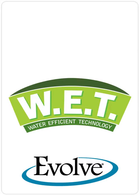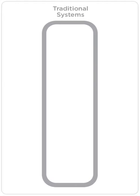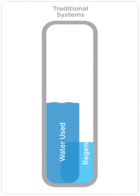Evolve's Water Efficient Technology, or WET, is the smartest way to regenerate water softeners and filters. In traditional high-efficiency water treatment systems, no matter how much water is used, the system operates with a specific amount of time, water, and salt.